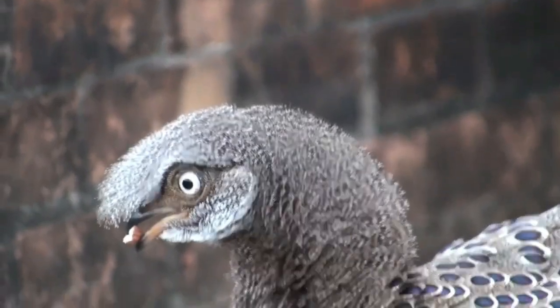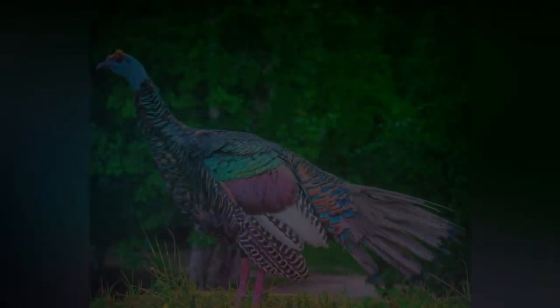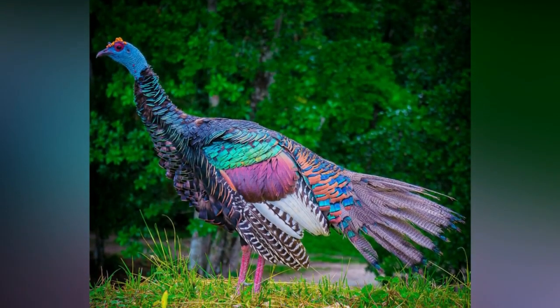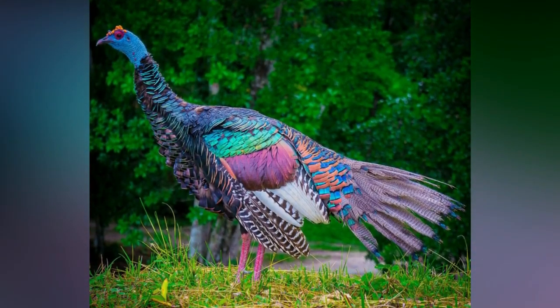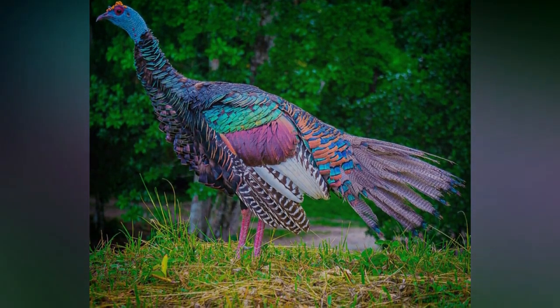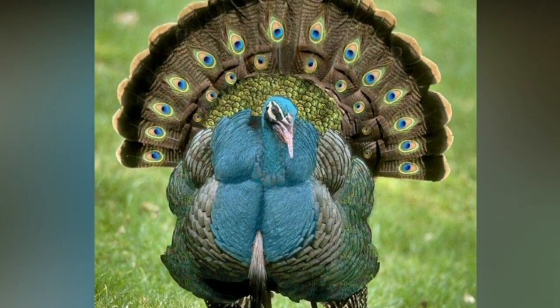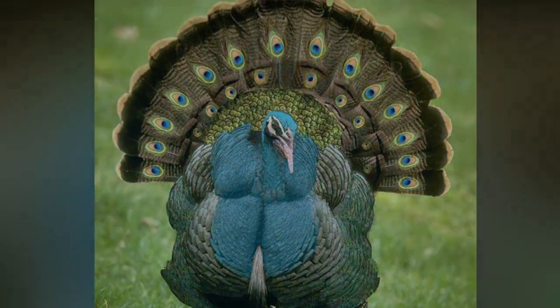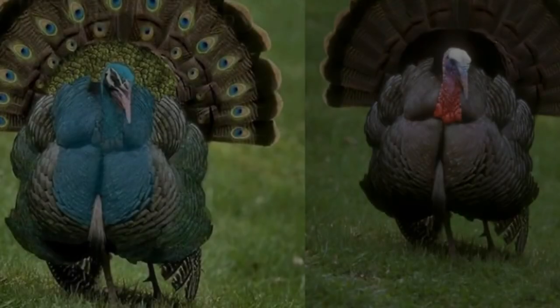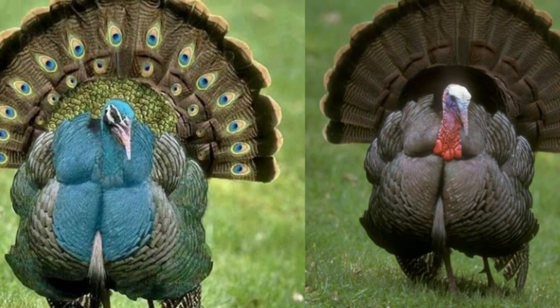If you do a quick search for peacock-turkey hybrids, you'll find stunning photos that hint at their existence, and some people emphatically claim to have seen this hybrid in the wild. Unfortunately, if you look closely at the photos, you'll notice they are actually edited images — you can do a lot with an image, including creating a completely new species. The reality is that a turkey-peacock hybrid does not exist.